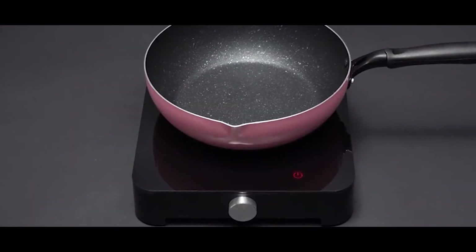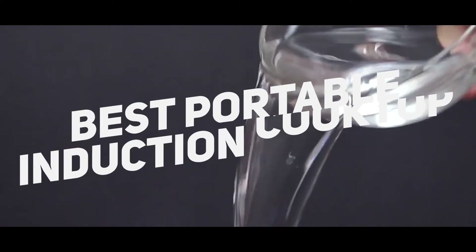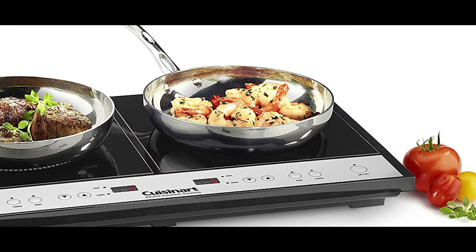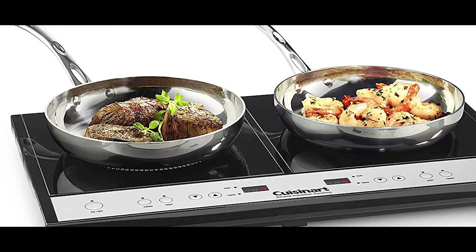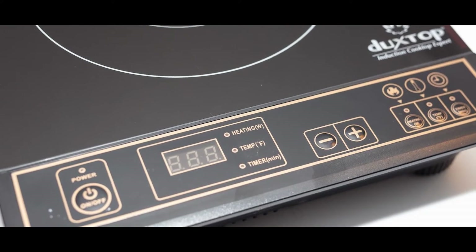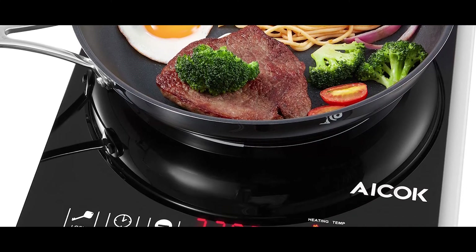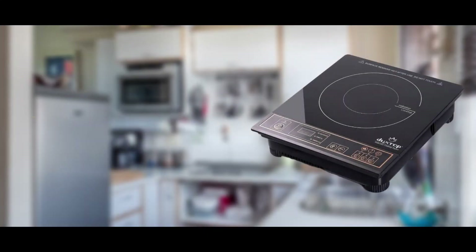What's up people, I'm back with another video. Today we are going to talk about the best portable induction cooktops you can buy right now. I did research on different platforms and selected the best products according to your need and budget. Links for checking the current price of the products are in the description below.